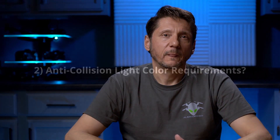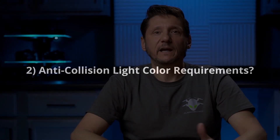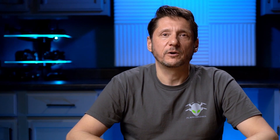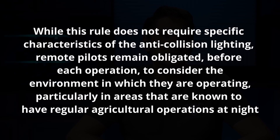Number two: what about the anti-collision lighting color? The FAA decided not to define a specific color for the anti-collision lighting, as depending upon the circumstances, different color lights may fit the situation better than others. They specifically stated: "While this rule does not require specific characteristics of the anti-collision lighting, remote pilots remain obligated before each operation to consider the environment in which they are operating, particularly in areas known to have regular agricultural operations at night."